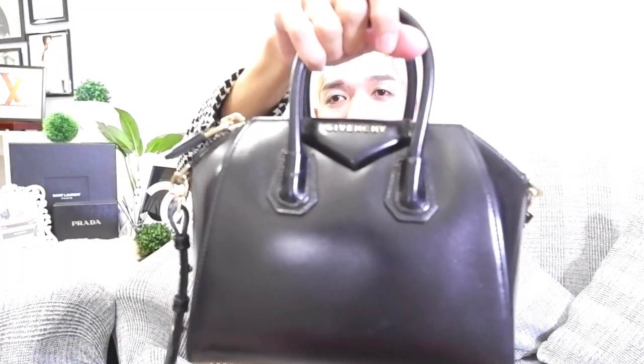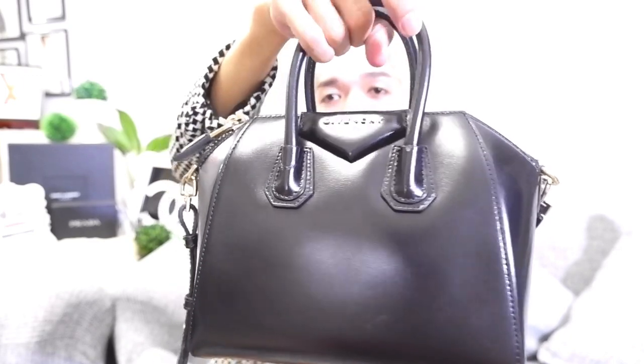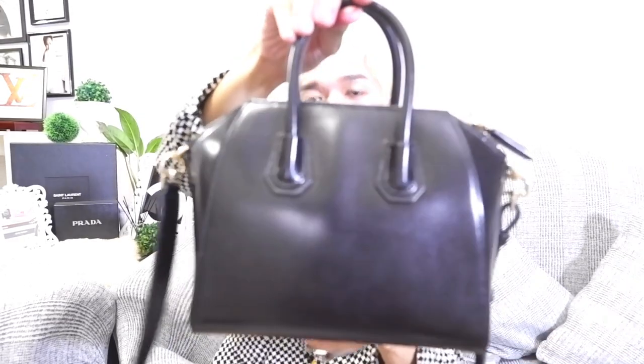As beautiful as this bag is, there are two things that I could think of that are wrong with it. The first thing wrong with my Givenchy Antigona would be the material. The material is a box leather or smooth leather, as you can see all over. It's not that the material is ugly, but the reason I say the material is a flaw — for me personally, whenever I am carrying this bag, I really need to baby this one because this type of box leather, you could scratch it very, very easily.